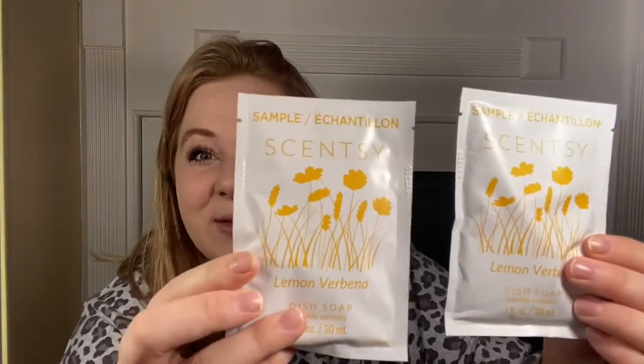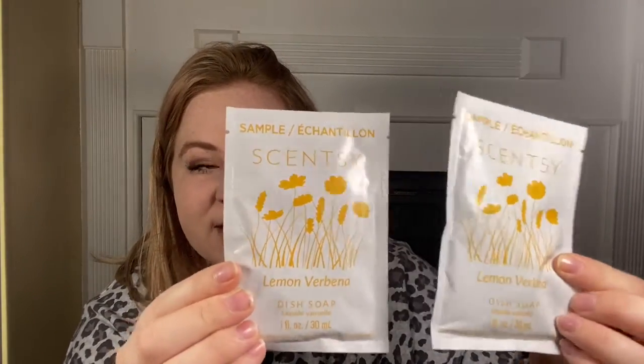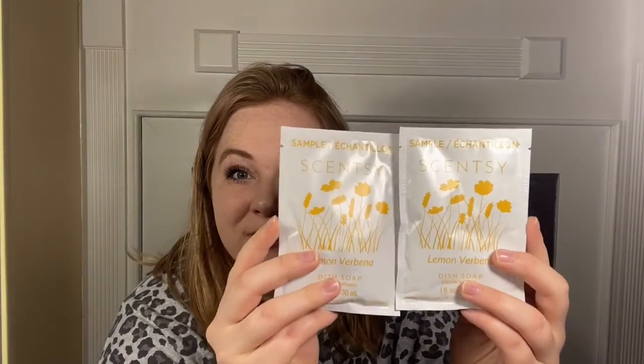We have a bunch of full size products, and also some samples. These are lemon rubina dish soap. I do really like the dish soap — I've been using the 'Squeeze the Day' dish soap and I love it. These are actually pretty hefty samples. You could probably use one full packet for an entire sink full of dishes, so that's pretty awesome.